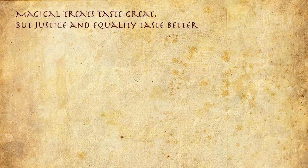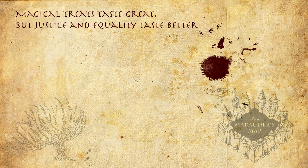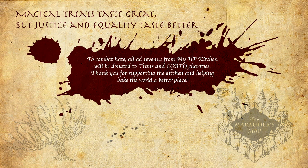Magical treats taste great but justice and equality taste better! To combat hate, all ad revenue from My HP Kitchen will be donated to trans and LGBTQ charities. Thank you for supporting the kitchen and helping make the world a better place. Mischief managed!